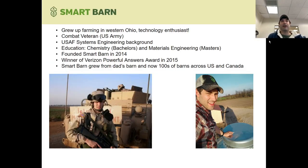First, a little bit about me. I grew up in western Ohio, farming hogs with my dad. I'm a combat veteran in the U.S. Army. I've got an engineering background, chemistry bachelor's, materials engineering master's degree, and worked with my dad on his farm and realized that the monitoring just wasn't quite where it needed to be for his operation.